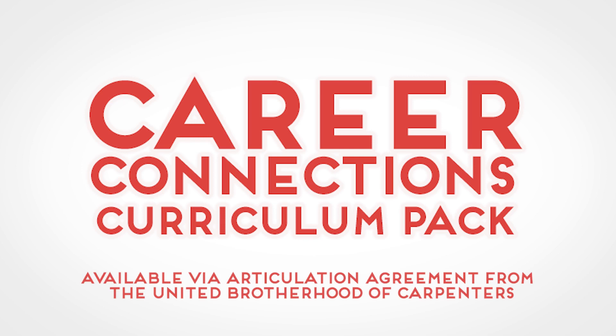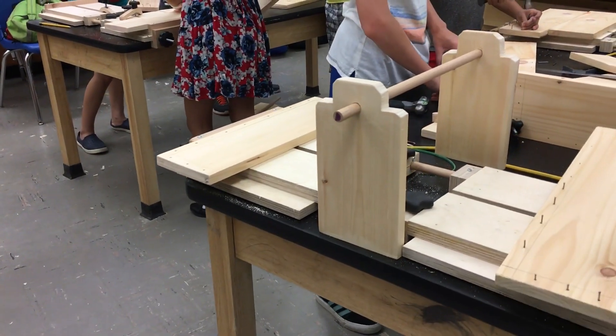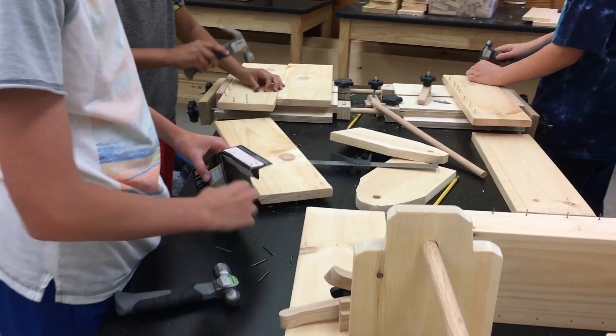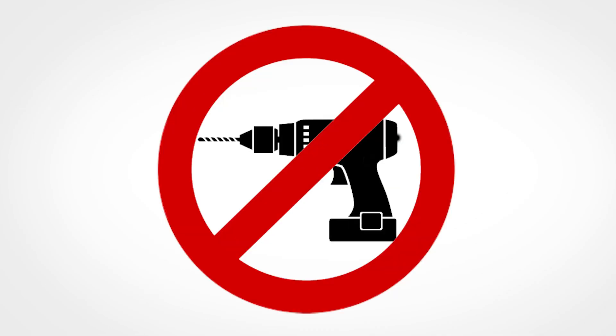The Career Connections curriculum pack challenges students to think like carpenters as they complete a series of increasingly complex projects. High school students who complete these projects can earn college credit toward a degree in the trades. Maple Woodshop adapted the widely used Career Connections curricula from the Carpenters Union Eastern Atlantic States Training Fund for use with non-powered tools.